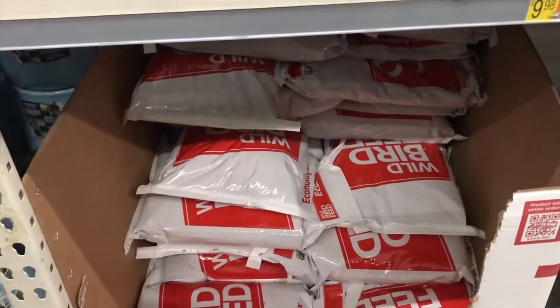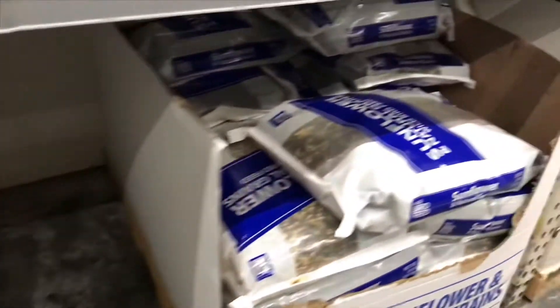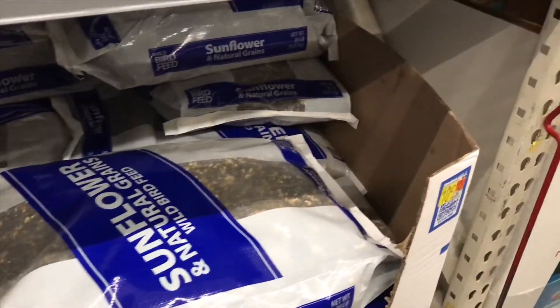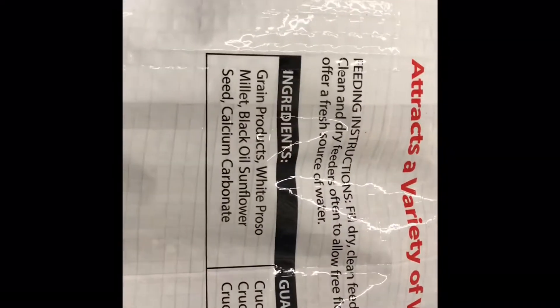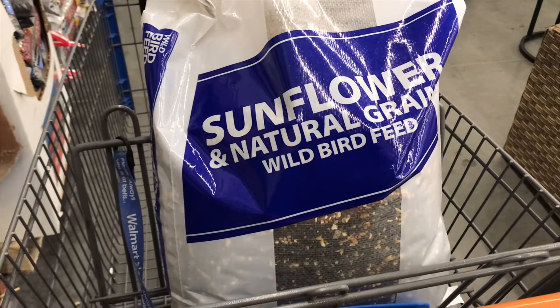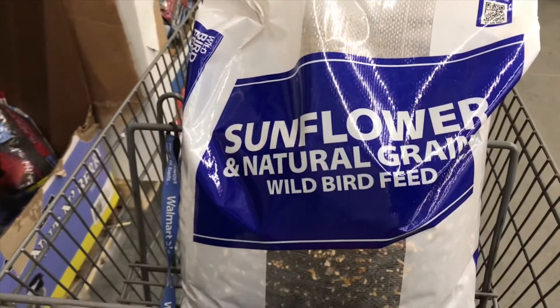This is the cheapest birdseed in the whole store — $10 for a 20-pound bag. It's the same price as this stuff, which is $10.47. The cheap birdseed has white proso millet as its main ingredient, whereas the next higher up has sunflower seed. Ended up buying the $10.47 sunflower natural green wild bird feed, which is only a buck more than their cheapest brand.